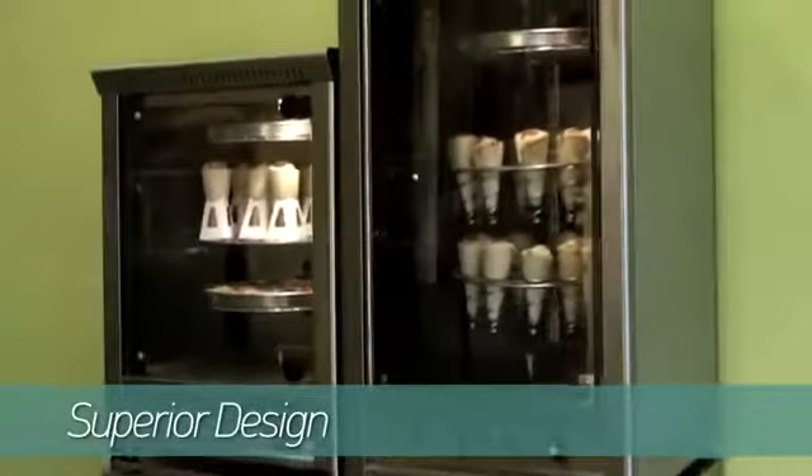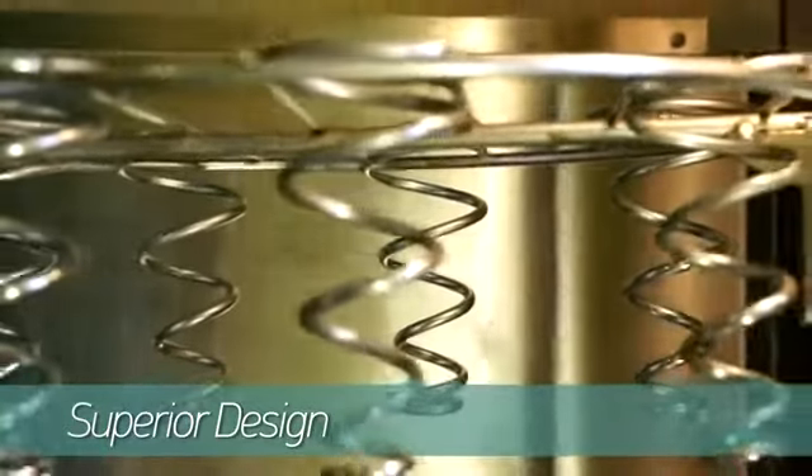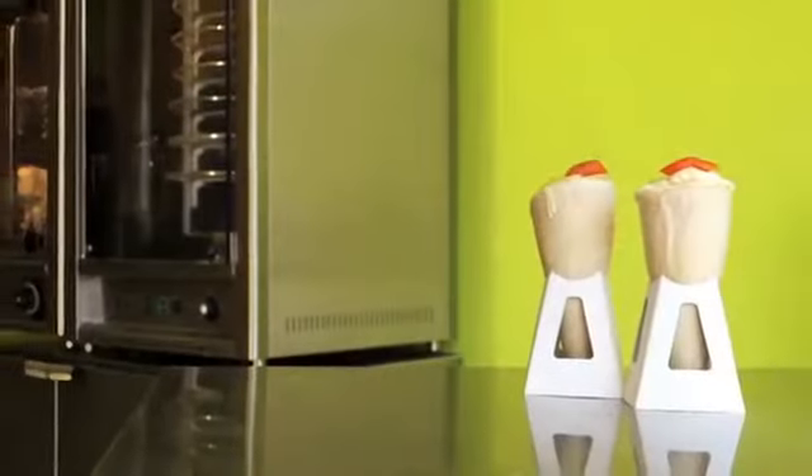Staggering design. The bright interior, the glass door, the shimmering internal and external surfaces, and the superior rotary mechanism design, along with minimal design elements, give the oven an impressive look that captures the attention of every customer.